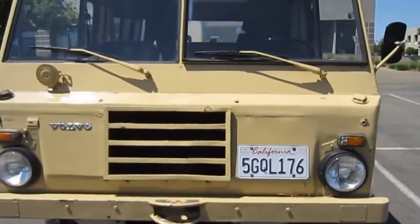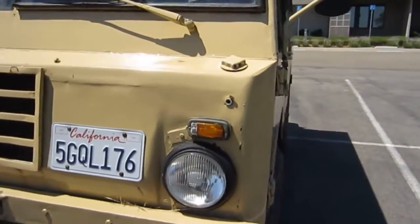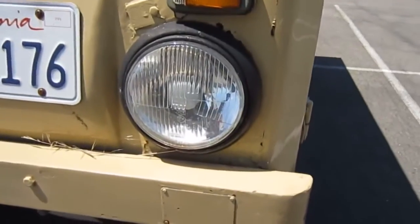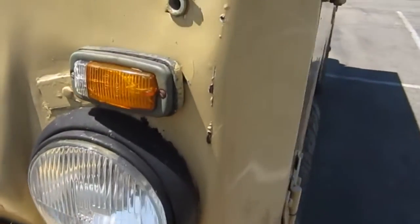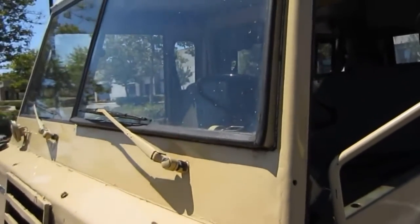You're looking at a 1975 Volvo TGB-11, also known as a C-303 4x4 Swedish Army vehicle. Mileage reads 88,674 kilometers or 55,099 miles.